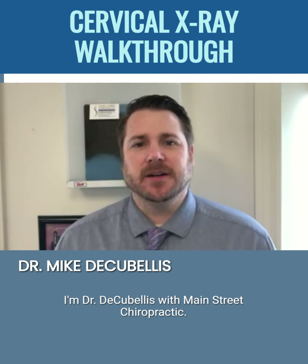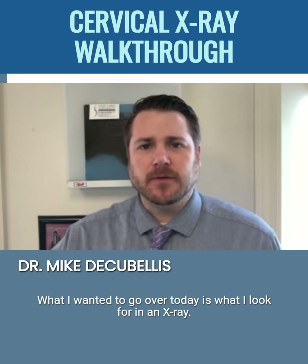Hi, I'm Dr. DeCubles with Main Street Chiropractic. What I wanted to go over today is what I look for in an x-ray.